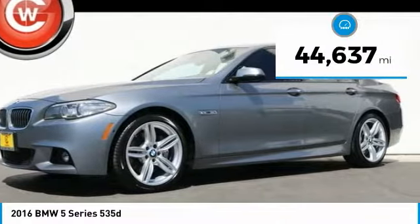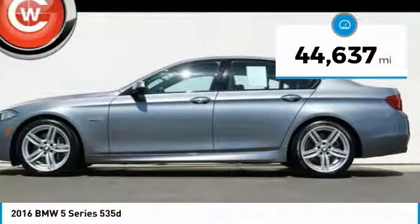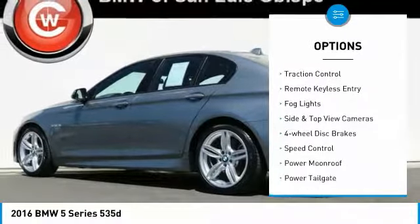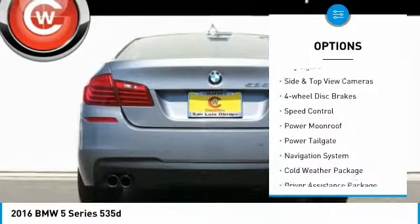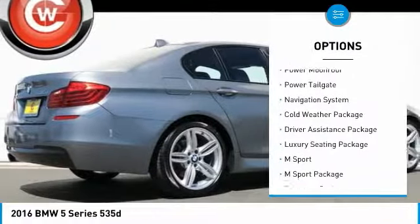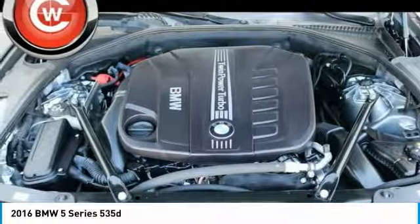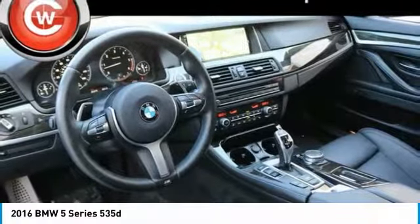This vehicle has less than 45,000 miles. Here are some of this vehicle's great options: electronic stability control, brake assist, traction control, remote keyless entry, fog lights, side and top view cameras, 4-wheel disc brakes, speed control, power moonroof, power tailgate.